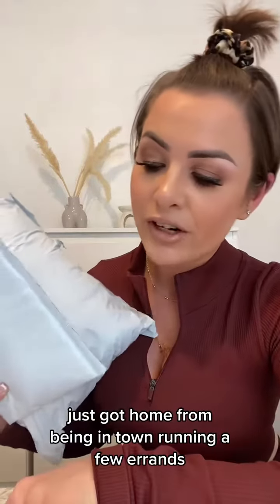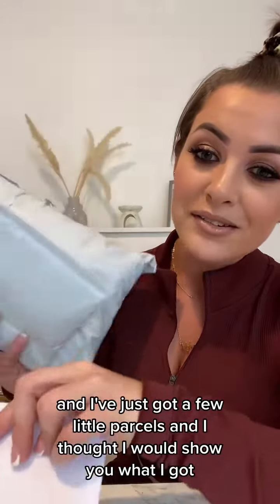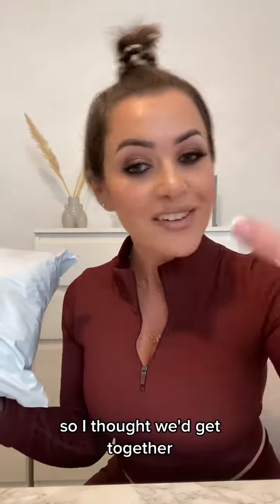I just got home from being in town running a few errands and I've just got a few little parcels. I thought I would show you what I got because I love seeing what other people got in the post — like unboxings — so I thought we'd do it together.